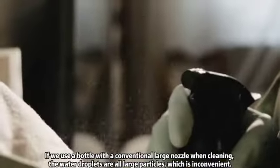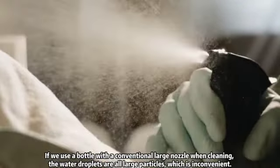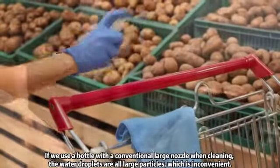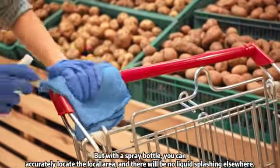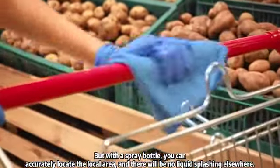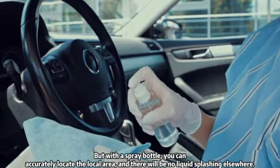If we use a bottle with a conventional large nozzle, the water droplets are all large particles, which is inconvenient. But with a spray bottle, you can accurately locate the local area, and there will be no liquid splashing elsewhere.